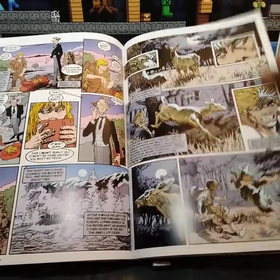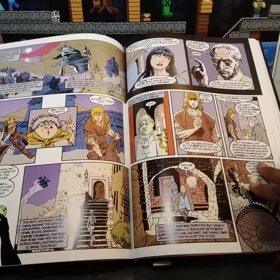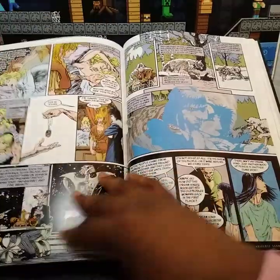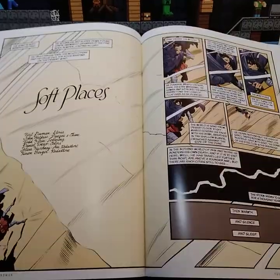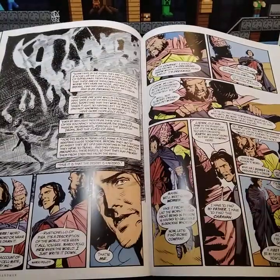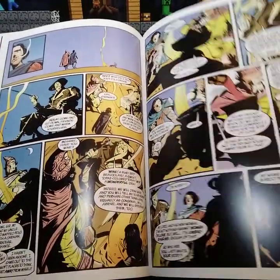I like how the art changes too — that's another thing I love about the Sandman. I'll go ahead and flip more. I'm really excited for the show that's going to be coming out.